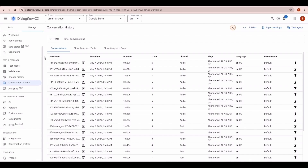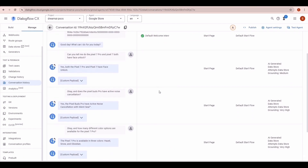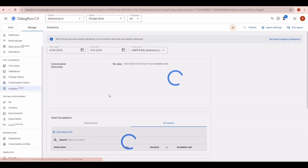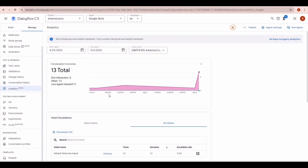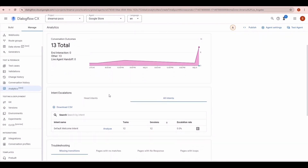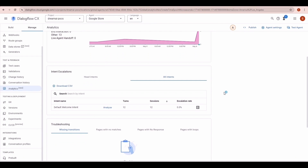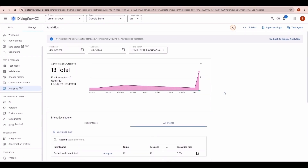Finally, let me show you the conversation history and analytics of our chatbot. I have selected the Google Store agent and these are the conversations that have taken place in the past. I'm going to click the latest one — as you can see, we have a history of whatever we have talked about. Here are the different analytics that can help us analyze the performance of our chatbot, so we can take informed decisions to improve its performance for better user experience. That concludes our demo. For more information, you can visit our website or contact us. Thanks for watching.